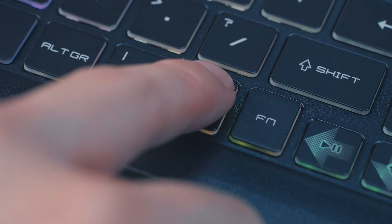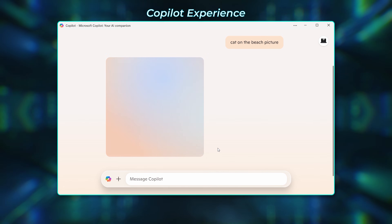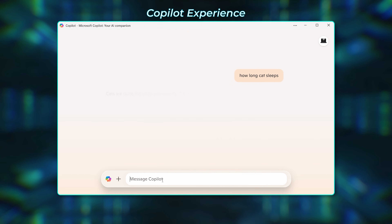The Cyborg Series provides a built-in Copilot key, enabling you to quickly access the Copilot experience. Just press the Copilot key and you can generate pictures or ask any questions you'd like to know, greatly enhancing your daily work efficiency with AI.